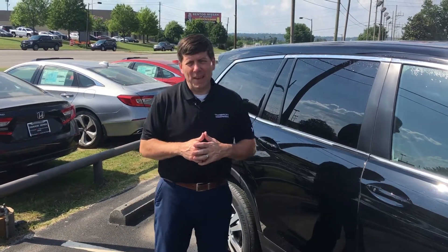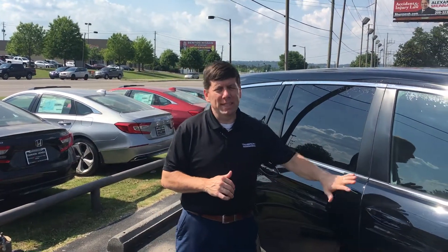Hey Lindsey, how you doing? This is David Coffin here with Tamron Honda's internet team. Just want to thank you so much for your recent online inquiry on the 2017 Honda Pilot all-wheel drive.